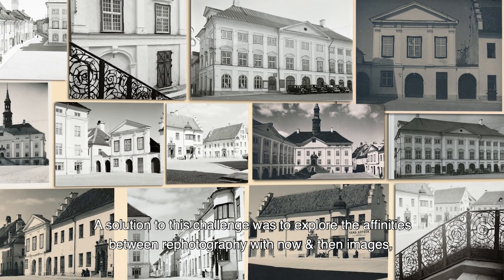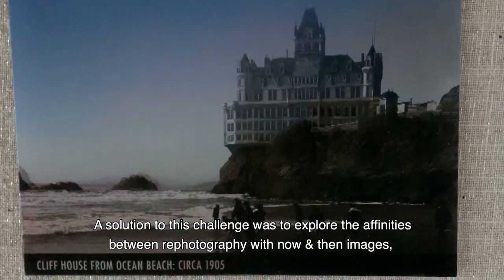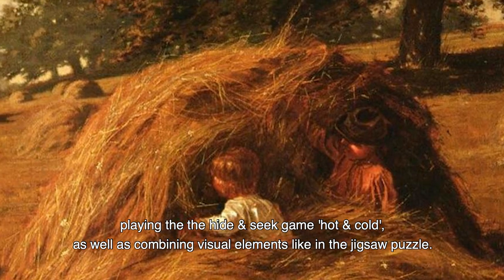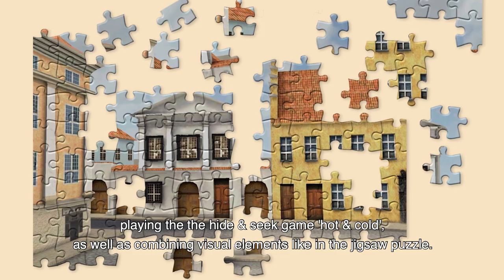A solution to this challenge was to explore the affinities between re-photography with now and then images, playing the hide-and-seek game hot and cold, as well as combining visual elements like in the jigsaw puzzle.